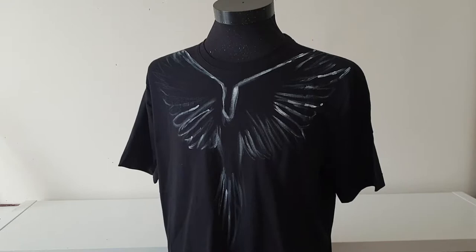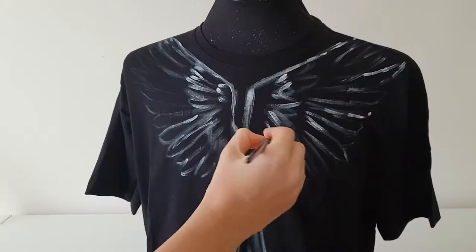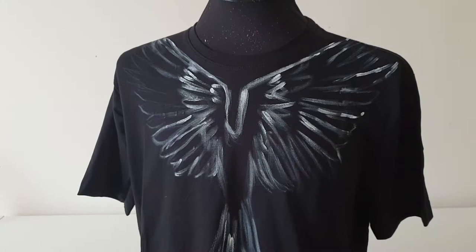I want to show to the world that street fashion can be art fashion. So if you get inspired by my art, use this hashtag and share your painted clothes on social media. Let's create new art fashion together.